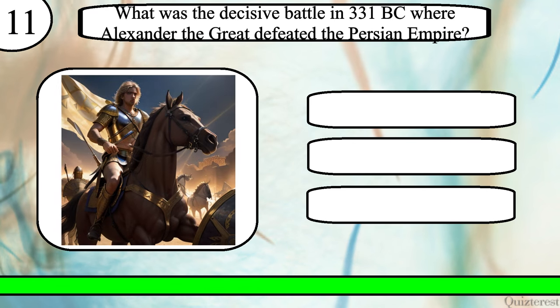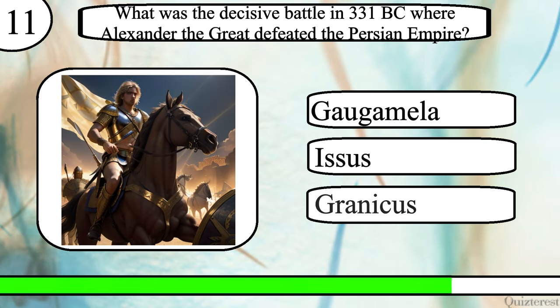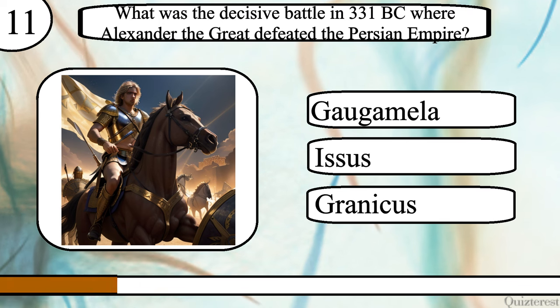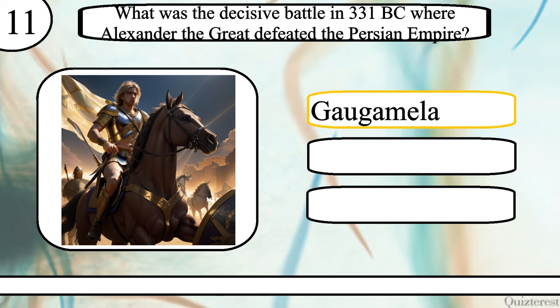Question 11. What was the decisive battle in 331 BC where Alexander the Great defeated the Persian Empire? The Battle of Gaugamela, Issus, or Granicus? The correct answer is the Battle of Gaugamela.